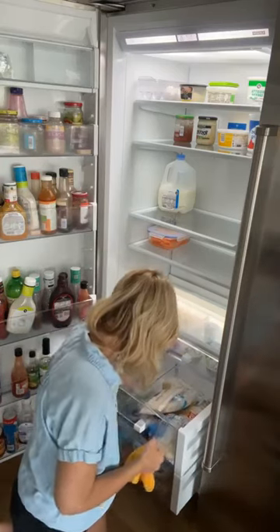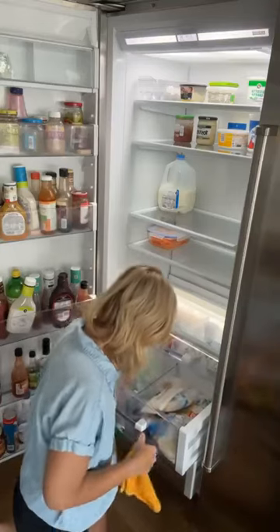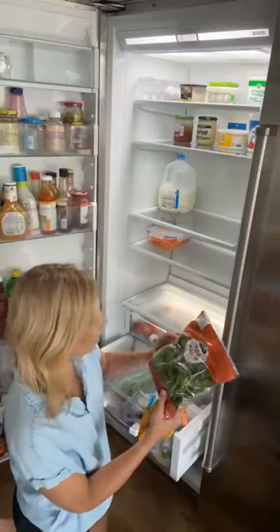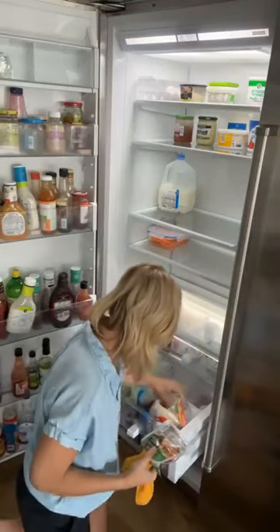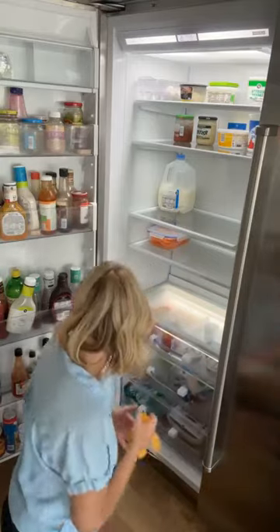This is going to be a really quick clean-out because I really did want to do a bigger clean-out, but this is all good so it's going to go fast. Spinach from July 4th — it didn't get eaten. It drives me crazy when I let food go to waste.